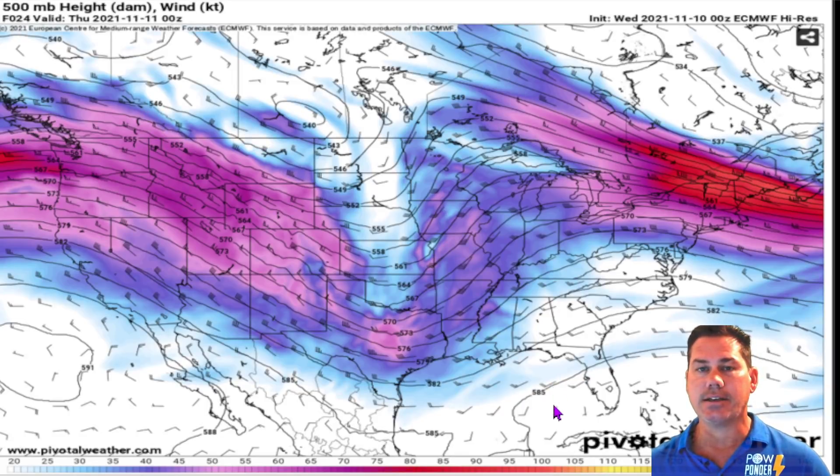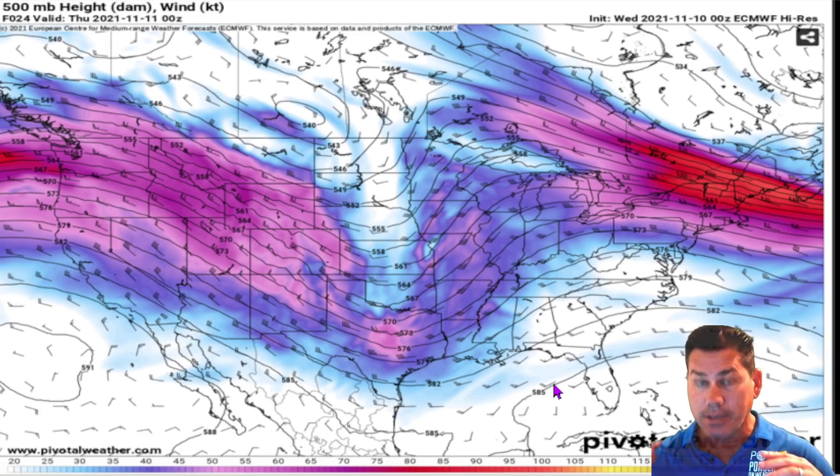Hello everyone, this is Powell Ponder on Weather. In this update, we're going to be talking about a massive storm system with a snowstorm and blizzard-like conditions, as well as a severe component with damaging winds, very large hail, and tornadoes.